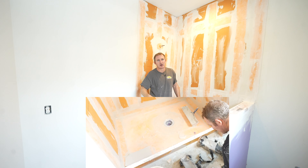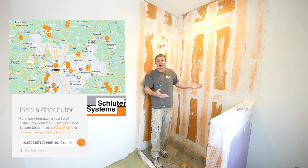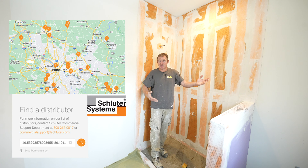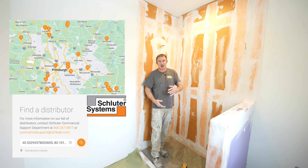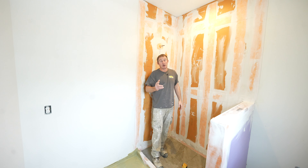Number four is just availability. You can pretty much go to any box store out there now and they're going to have Schluter products. That really does make a difference, especially if you're on a time crunch — you don't want to spend more than a day doing the waterproofing or it's going to slow down your entire project. Being able to readily get this pretty much anywhere makes it very nice.